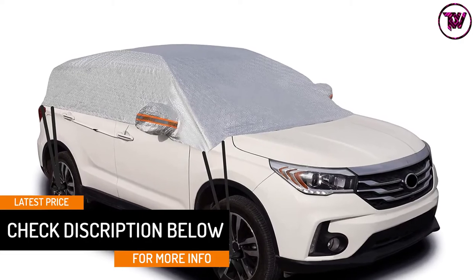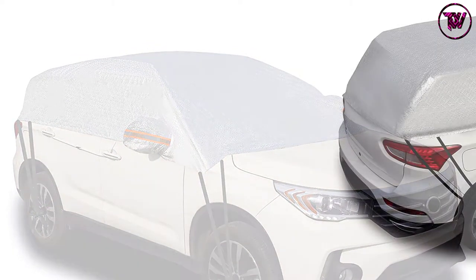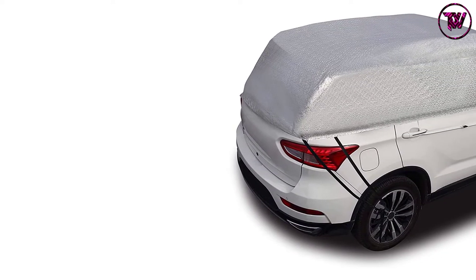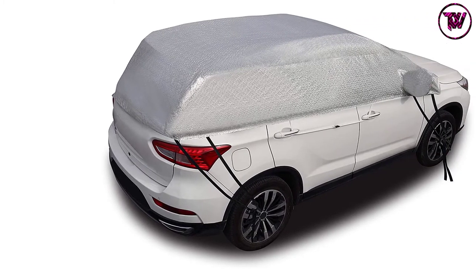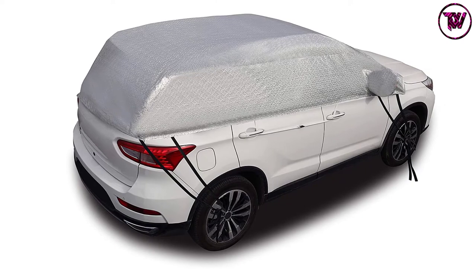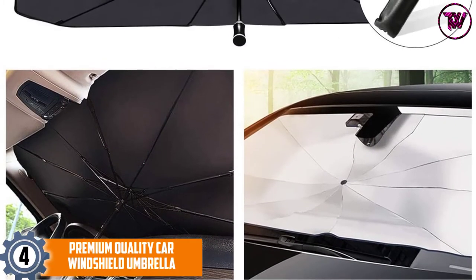No matter if it rains, snows, or more, no harm or damage will be done to your car. This car top cover umbrella also reflects harmful rays from your vehicle. It is very easy to install and use, and it is also windproof so it won't fly away easily. Convenient and protective, this is one of the best car umbrellas to have.